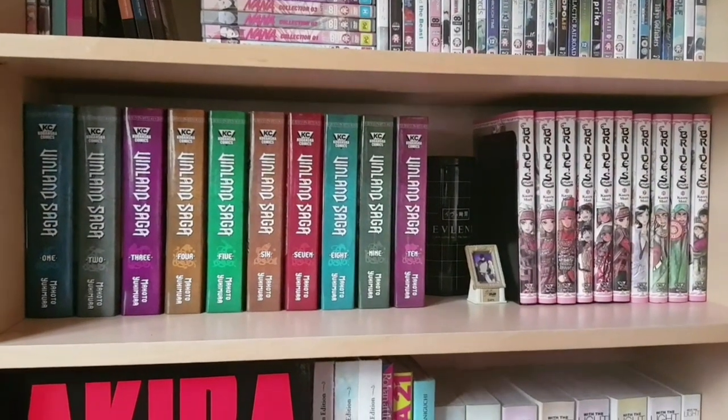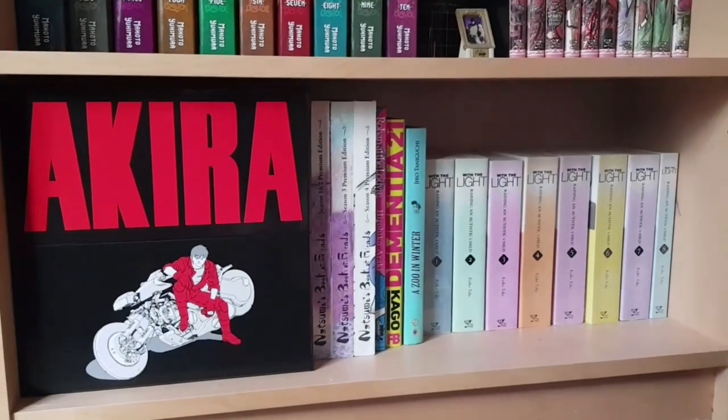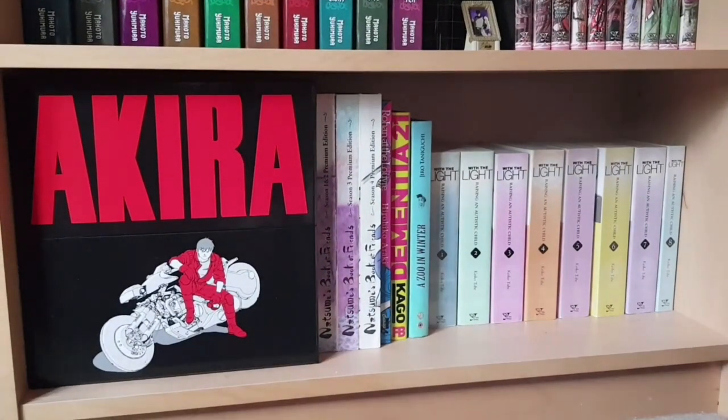On this shelf we have two hardcover series: Vinland Saga volumes one to ten in two-in-one omnibuses by Kodansha, and the Yen Press release of A Bride's Story by Kaoru Mori volumes one to ten — I love this series and cannot wait for volume eleven. Can't wait for Vinland Saga volume eleven either, but Mori is just wonderful. In the middle we also have an Evelyn tin from the Time of Eve Kickstarter and a little cars thing from JoJo.